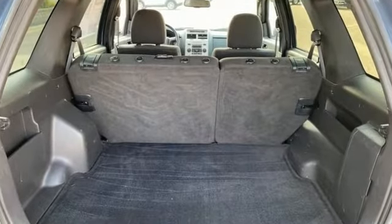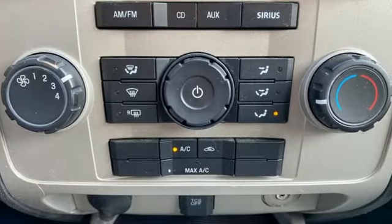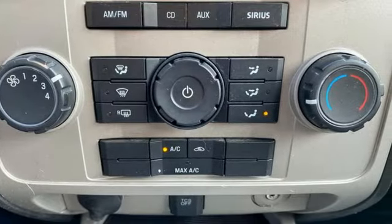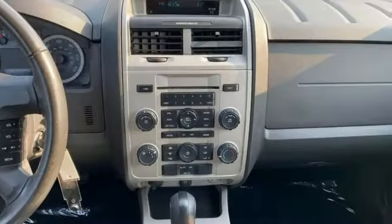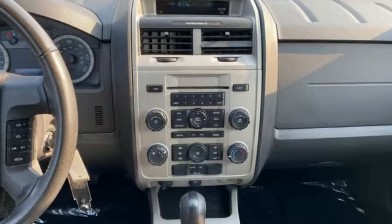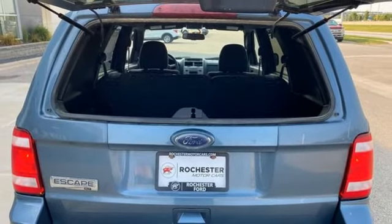Auto-dimming rear view mirror, key fob activated rear windshield, leather steering wheel, AM-FM satellite radio, automatic transmission, manual tilting steering column, eight-way driver seat control, auxiliary audio input, aluminum wheels, four-wheel drive, and Duratec engine.